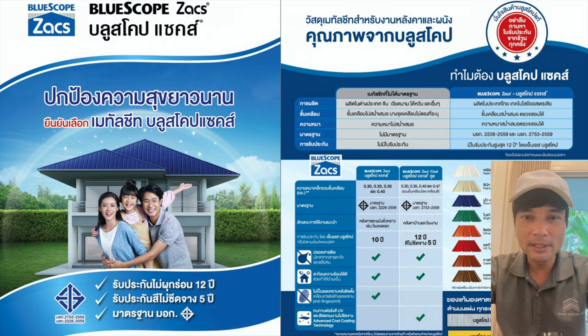สวัสดีครับ รัก Property นะครับ วันนี้ผมจะพาไปชมวัสดุมุงหลังคาจาก Blue Scope Zacs นะครับ ซึ่งที่โครงการเขาแก้วิล่าสองของเราจะใช้เป็น Blue Scope Zacs ครับ